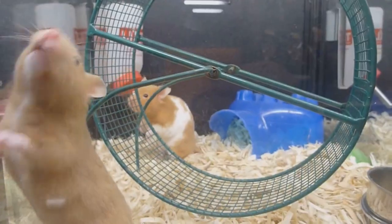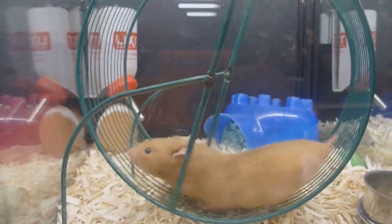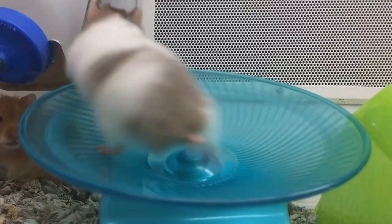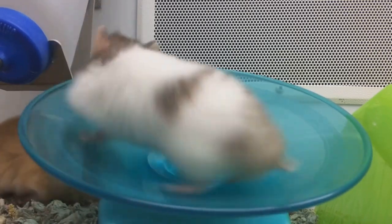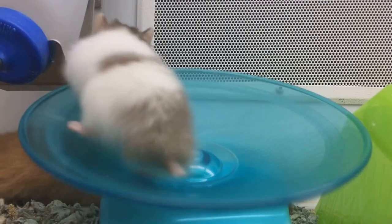Exercise is crucial for your gerbil to stay fit and mentally stimulated. Gerbils are active creatures and they love to run, dig, and play. Providing them with an exercise wheel, tunnels, and toys will keep them entertained and help prevent obesity. Just make sure any toys you provide are safe and non-toxic.